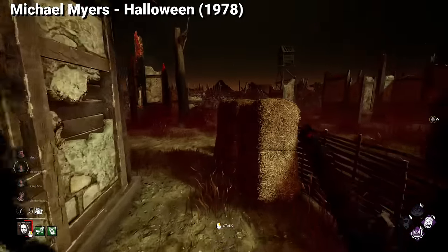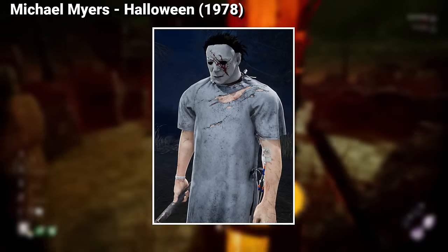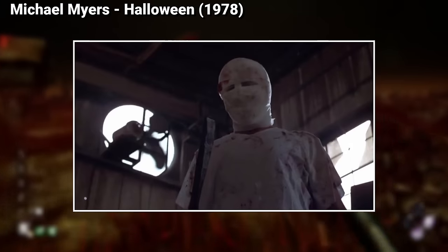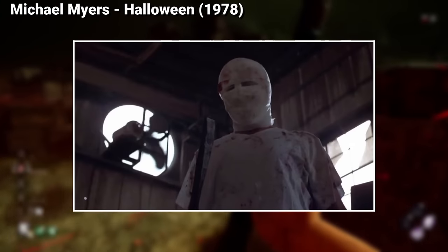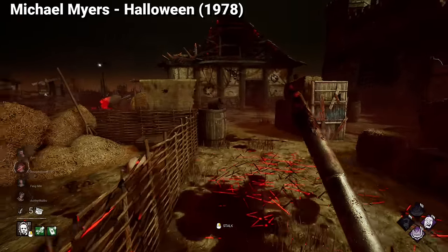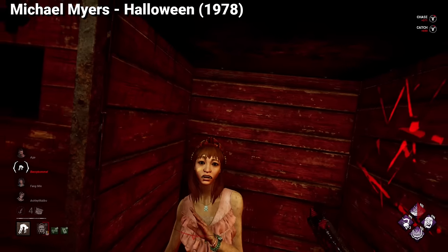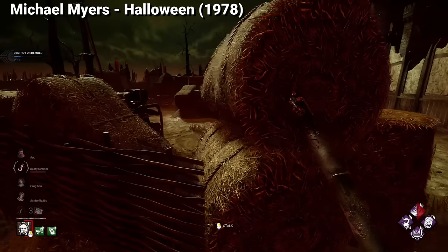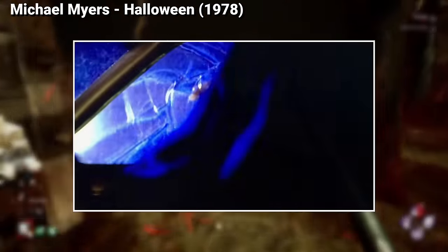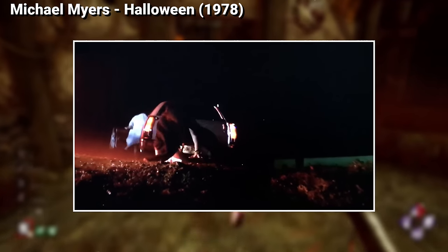Since we talked about Michael Myers, let's start with his hospital gown, which is one of the most curious cosmetics in this video. Most Halloween fans will know that Michael has used a hospital gown on Halloween 4, but in that film Michael also has bandages instead of his iconic mask. However, the Halloween rights in the game are exclusively from the first film, and if you watch the film, you might be wondering where this cosmetic appears from. This cosmetic only appears for 10 seconds — it's the scene where Michael escapes from the asylum.